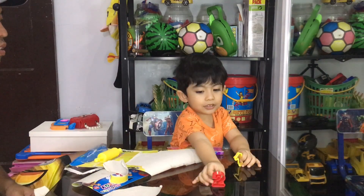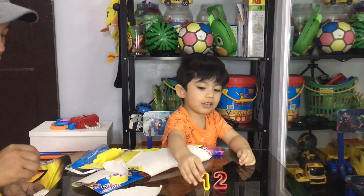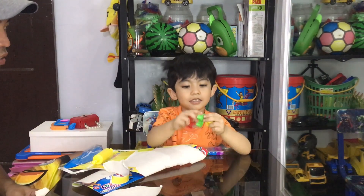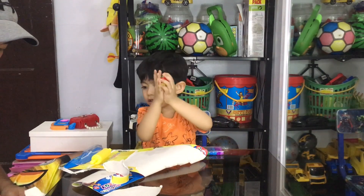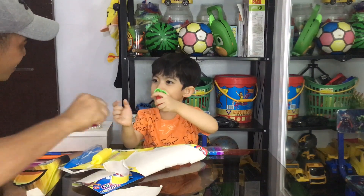What about this? This is number two. This is color red. This is number three. Number? Number three. How about this one? Number four.